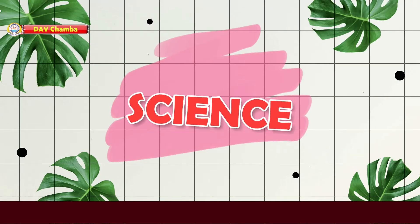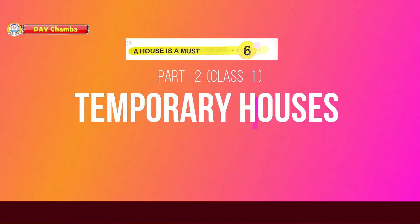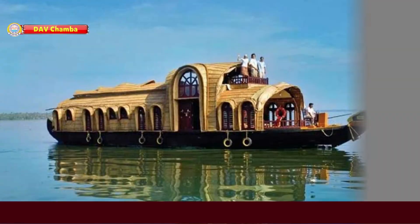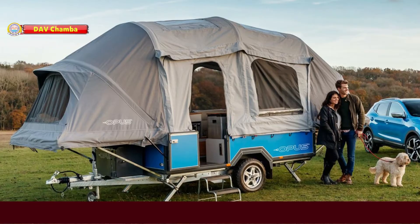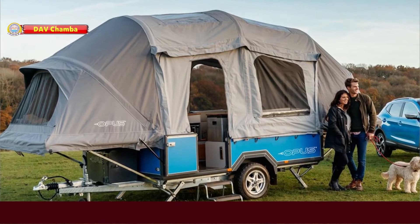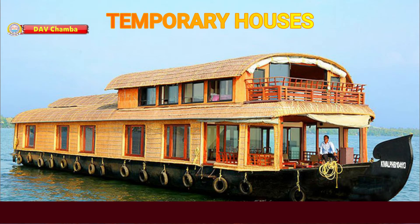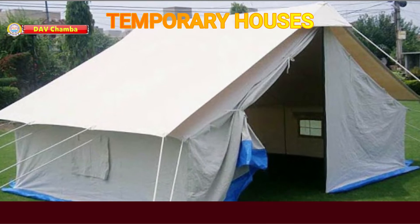Hello students, today we will learn more about temporary houses. Some people live at one place for a very short time. They build houses that can be moved from one place to another. Such houses are called temporary houses. Igloo, caravan, houseboats, and tent house are examples of temporary houses.